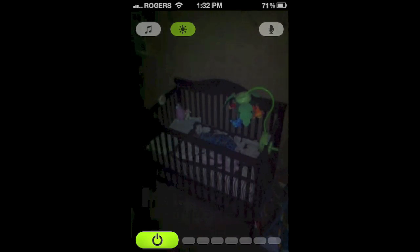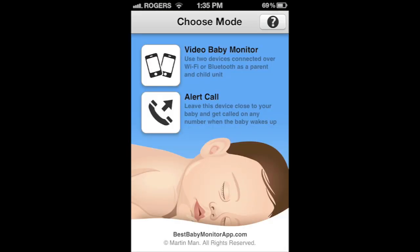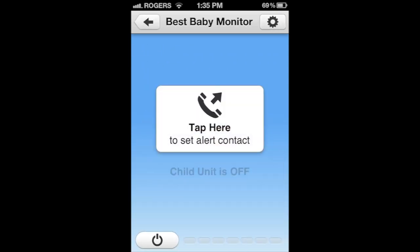If it's nighttime or dark, no problem — from your parent device you can turn on the flash on the device in the baby's room, if of course it has flash. This way you don't have to go in and turn on any lights. If you only have an iPhone or don't want to use the video stream, the app has a solution for that as well.